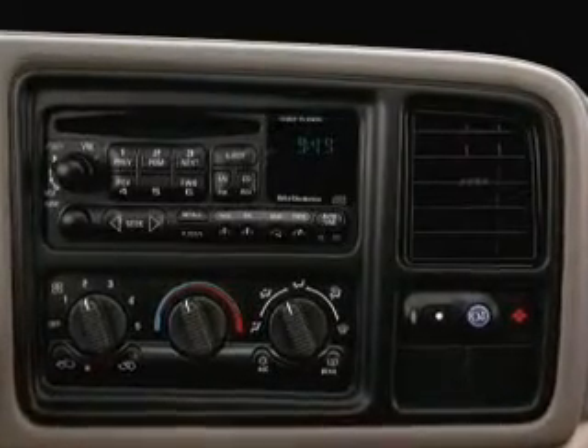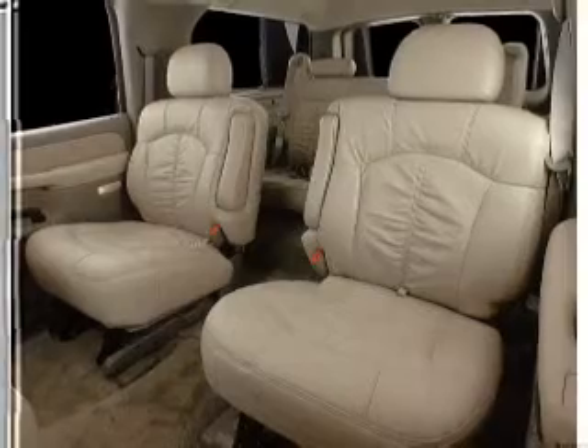Front ventilated disc brakes, passenger airbag, side airbag, daytime running lights. Let us put you in the driver's seat today. Call or click to contact us.